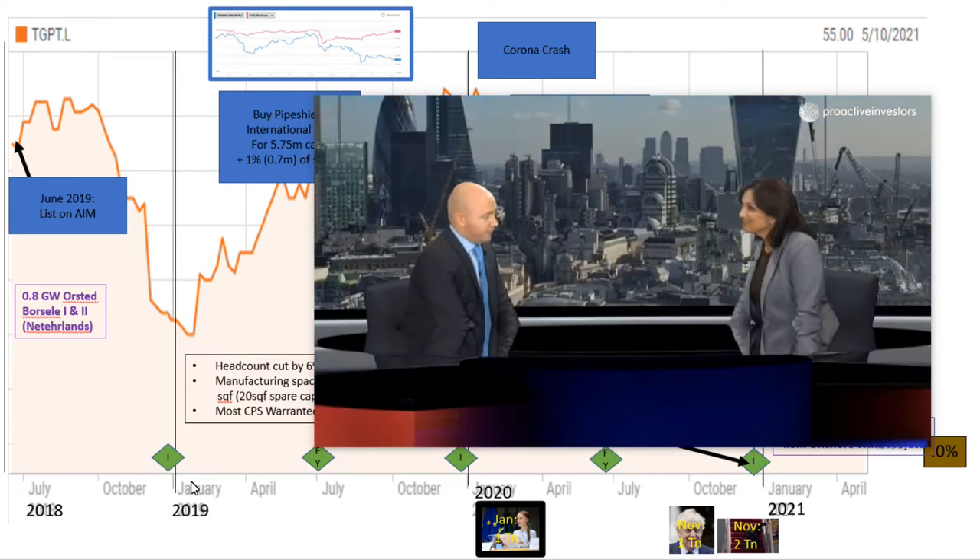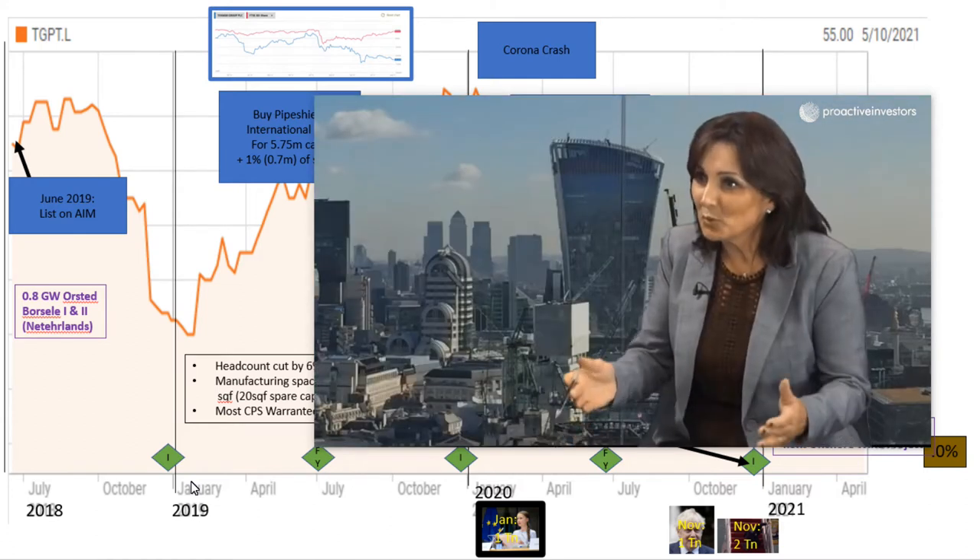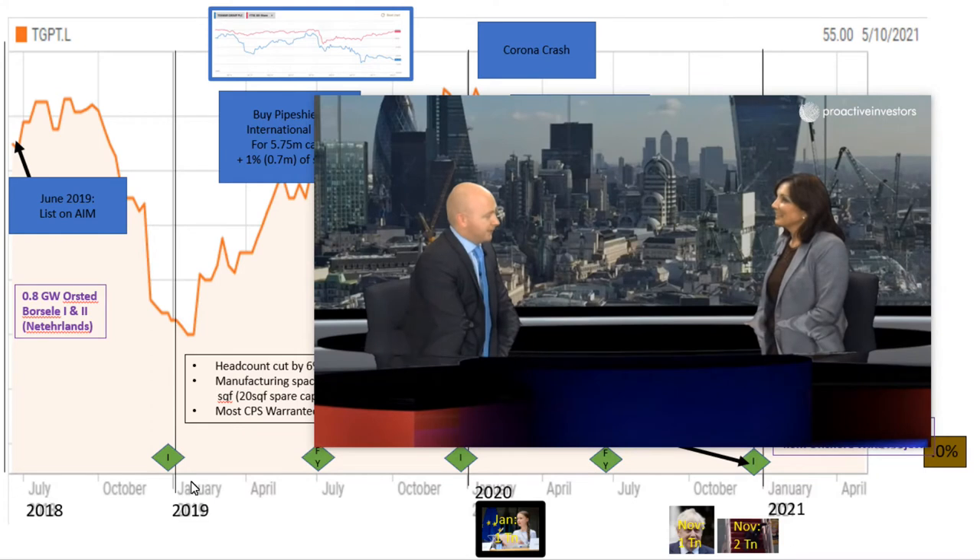My father founded this company nearly 30 years ago — it was a small lifestyle business. I looked to buy it off him in 2011, brought on private equity, grew and matured the business, and then took it through into an IPO, becoming a PLC in June this year. Pretty much straight from school — this is my life, my legacy and hopefully going to be my future as well.